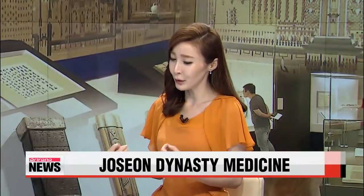We now have a segment on medical tools that were used in the Joseon Dynasty. Our Im Yoon-hee joins me for our daily arts and culture segment. You have a museum that displays some of the medical tools that were used way back by the royal family during Korea's Joseon Dynasty.